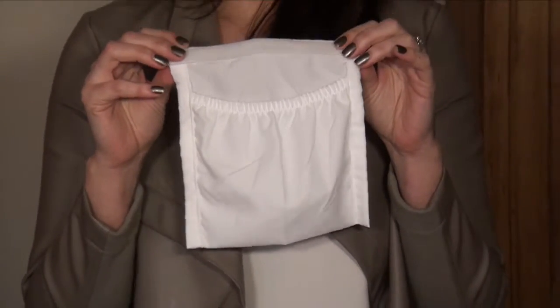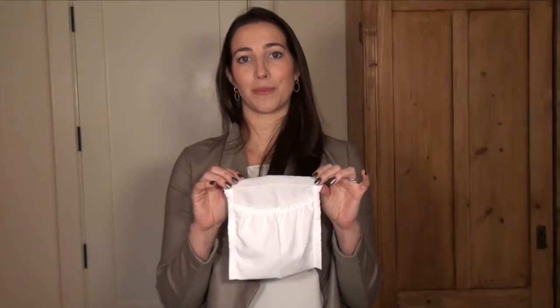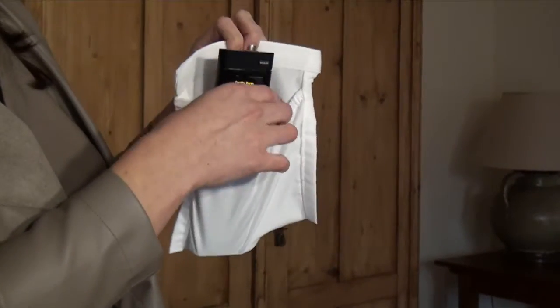Our Simple Sheets Pocket is our customer's favorite because it easily Velcros anywhere along the perimeter of the bed, making it easy to have your favorite items close by.